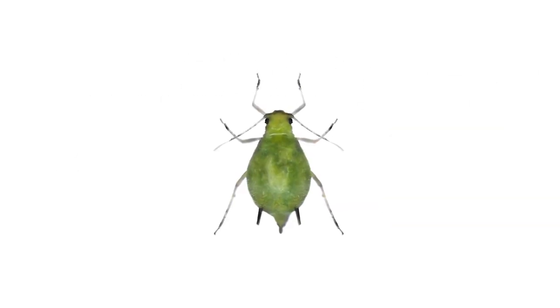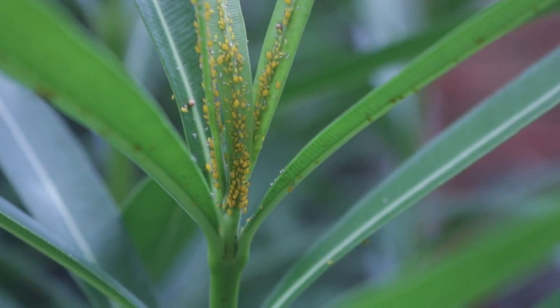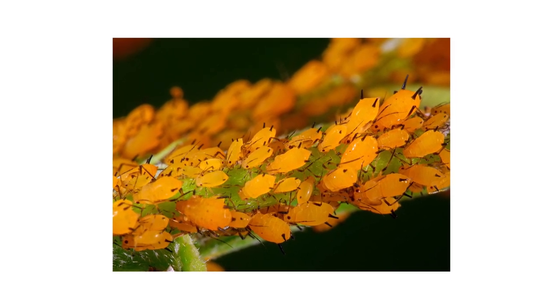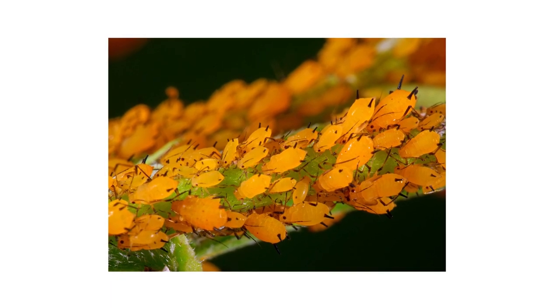Aphids are common parasitic pests that attack many outdoor plants as well as some indoor plants. They'll often attach themselves to stems, along new shoots, or underneath leaves. Once they've latched on, they'll begin to suck nutrients from the plant. Aphids are not just unsightly, but if left unattended, an aphid problem can cause wilting, discoloration, and leaf death.